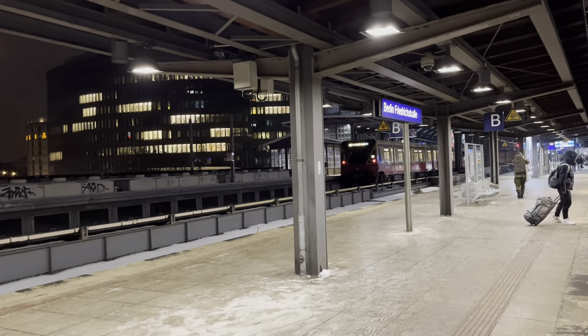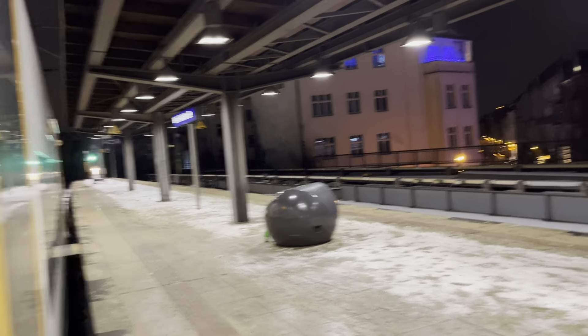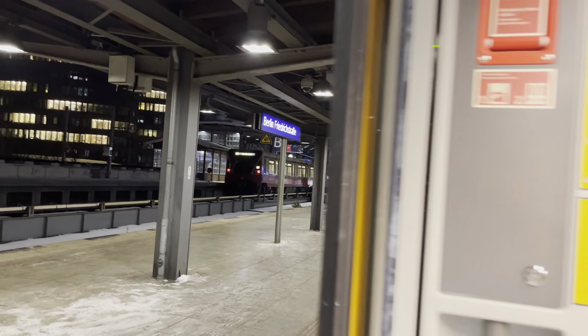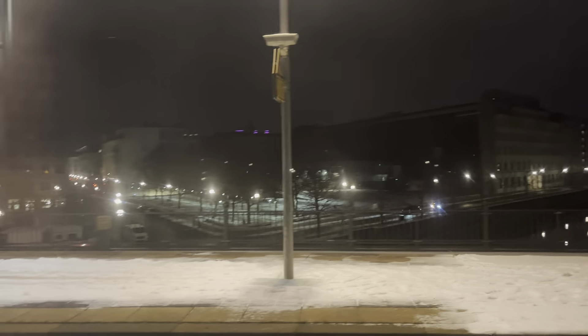We will just open the door to see how the view is outside. There is no one on the station — this is Friedrichstraße. As you can see behind me, there is all snow on the station, so we will not waste our time and let's go inside the train. Here I can see this dome is of the German parliament. Soon the train will move ahead and we will be able to see it more clearly.